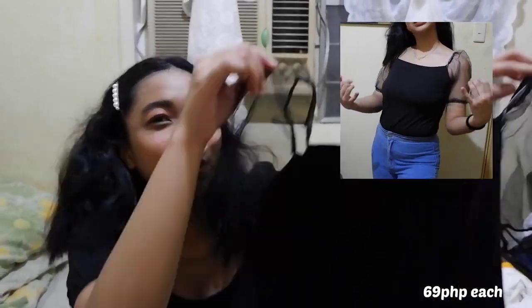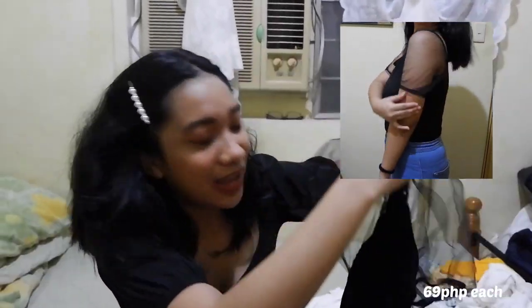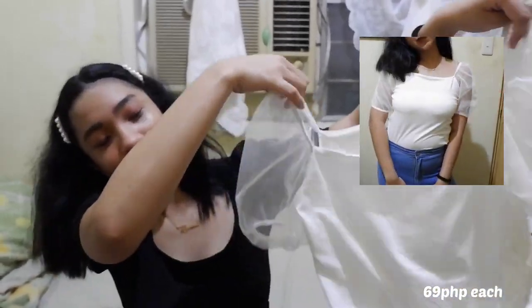Next one is this bodysuit in black — meron siyang chenis dito sa bodo. Next up is puff sleeves ulit — yung puff sleeves niya is mesh. I got it in black and in black and white. Puro black and white na yung mga veneer.